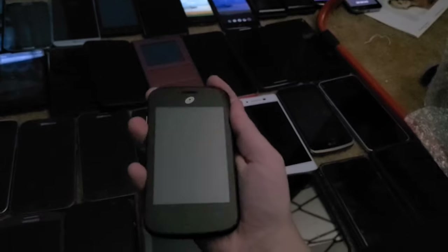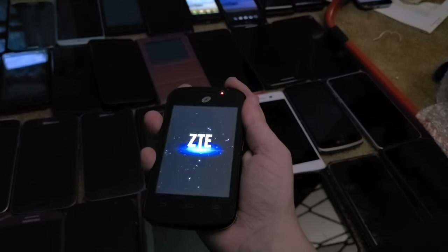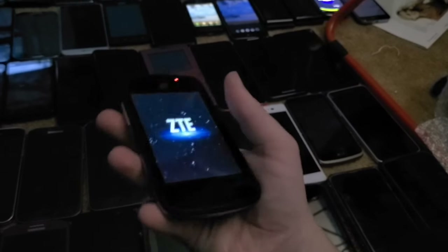Next is the ZTE Rolle 2. I got this from the Target bin in 2018 and it fully works.